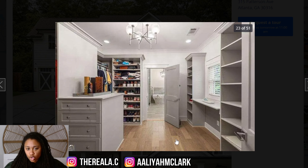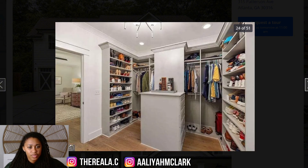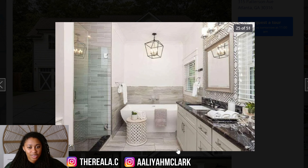Why do we need a closet this big unless you genuinely just need one this big? And it doesn't even look like they're using up all the space in the closet either.